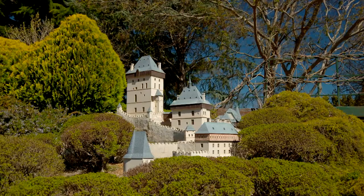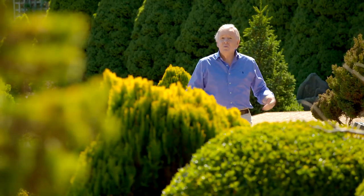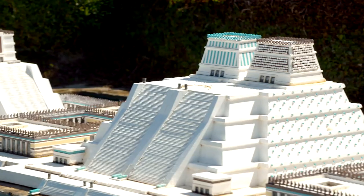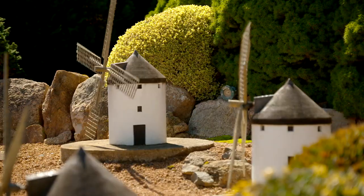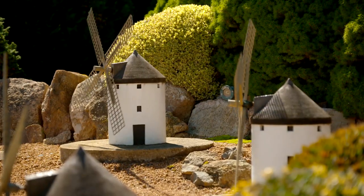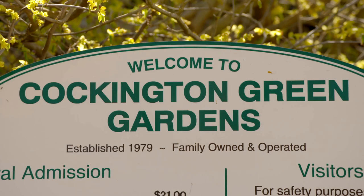What if you could go on a journey to see monuments and landscapes of over 30 countries? Where would you go? From Aztec temples to palaces of the Ottoman era, even windmills of Holland. Well I'm at a place that has all that and more right here in Canberra. It's the spectacular Cockington Green.